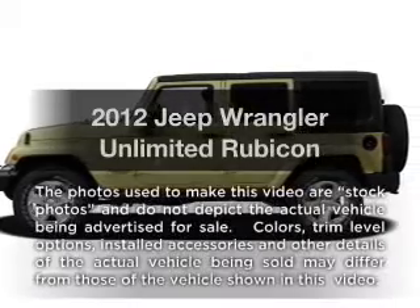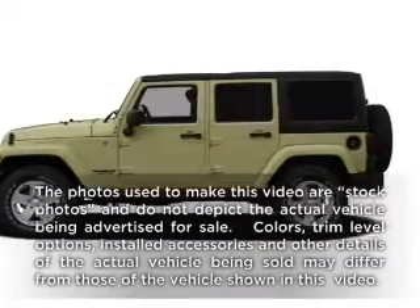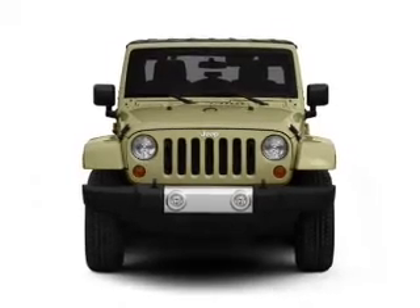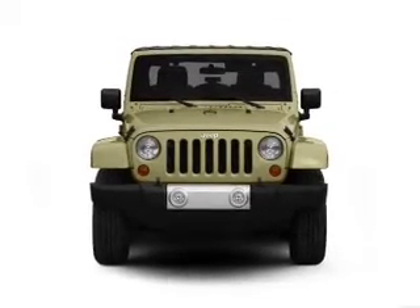Imagine yourself in this 2012 Jeep Wrangler Unlimited. This is a set of wheels you've been looking for, with a reliable six-cylinder engine connected to a smooth shifting transmission.